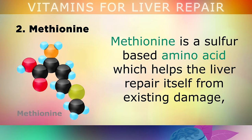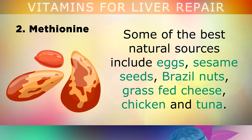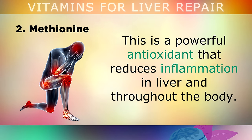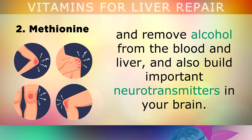Number 2 — Methionine. Methionine is a sulphur-based amino acid which helps the liver repair itself from existing damage by detoxifying harmful substances in your body, such as acetaminophen poisoning. Some of the best methionine-rich foods include eggs, sesame seeds, brazil nuts, grass-fed cheese, chicken and tuna. Eating these helps your liver make more glutathione — an extremely powerful antioxidant that reduces inflammation in the liver, can help break down alcohol from the blood, and builds important neurotransmitters in your brain.